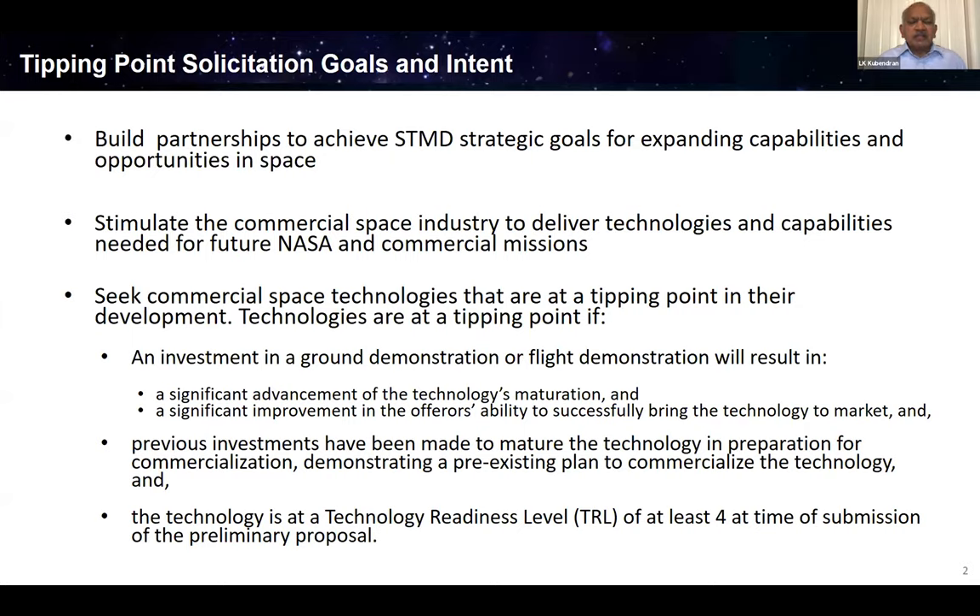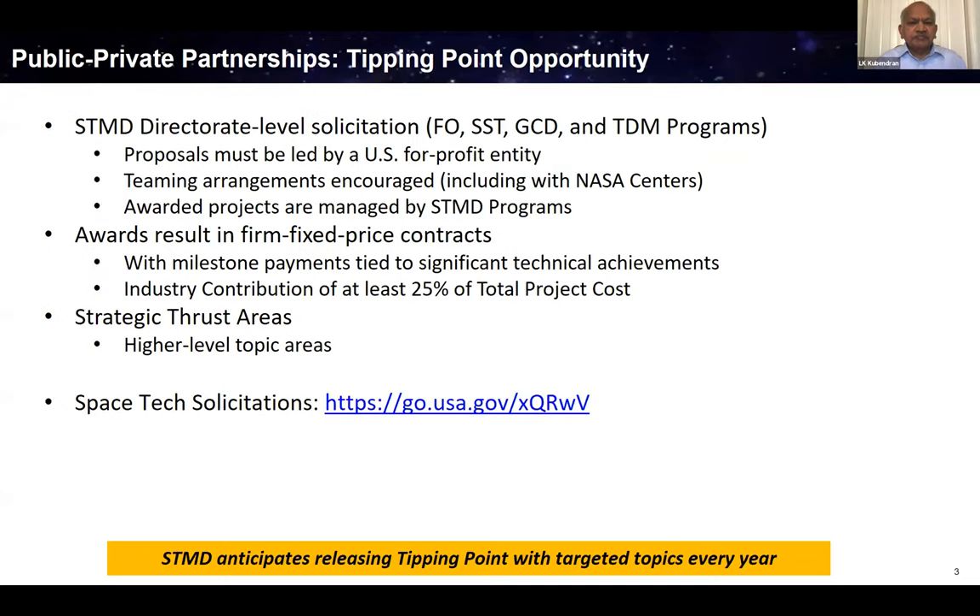We also expect to see investment made by the company, either through their own funds or through other customers' funds. We also require that the technology be at a TRL of at least four at the time of submitting the proposal. Tipping Point is actually not a program — it's an opportunity that cuts across the directorate and across four different programs: GCD, TDM, flight opportunities, and small spacecraft technology. Proposals will come only from U.S. for-profit entities.